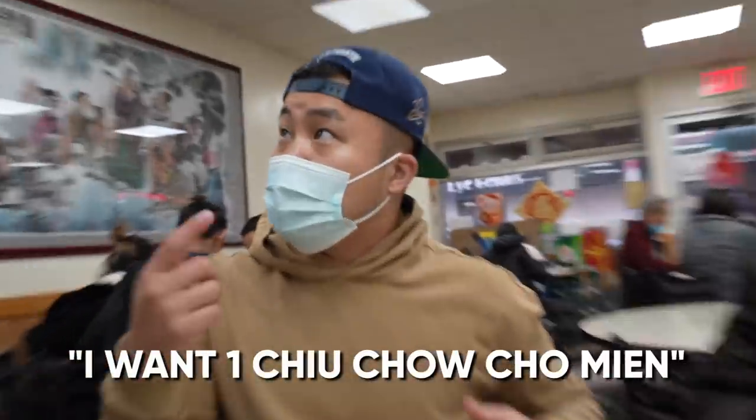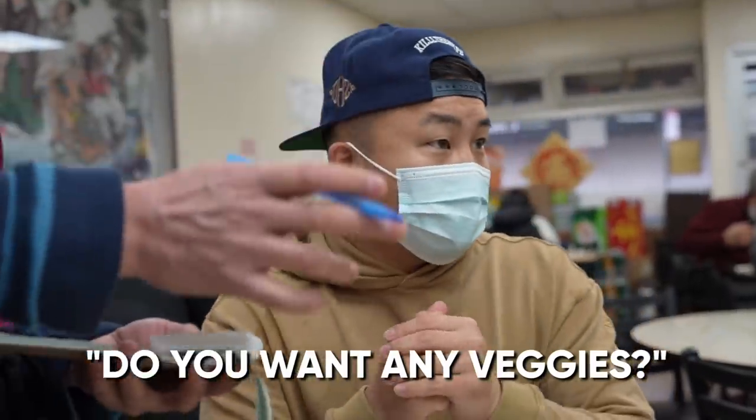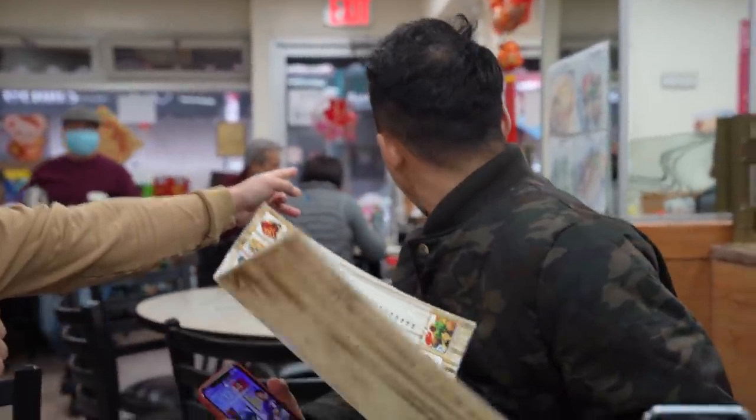You're using the classic wonton egg noodle that's wide. I'll add the yu choy. He said get a vegetable, get a mustard green. This is my yu choy — it's really good here. Even the vegetables are good here.